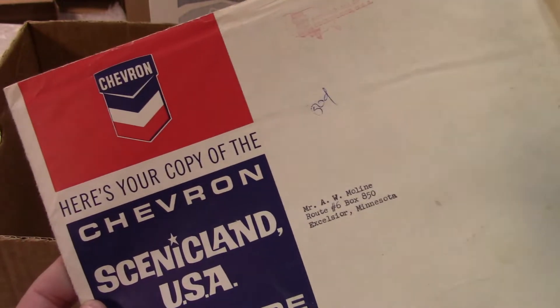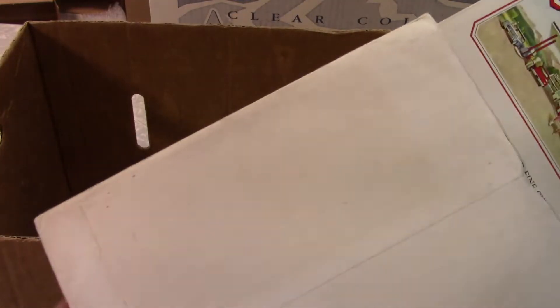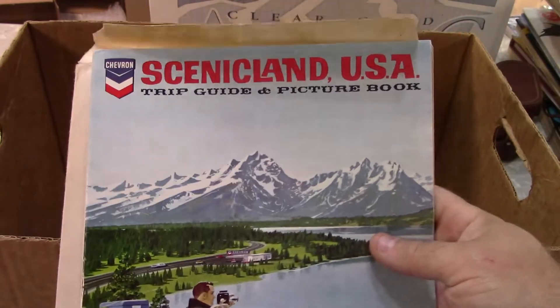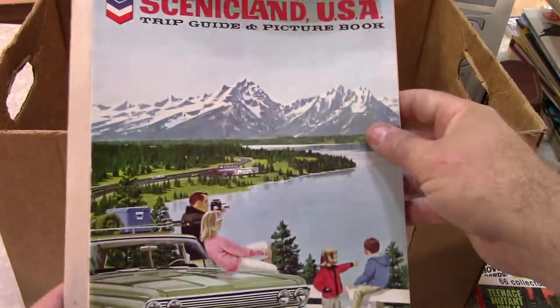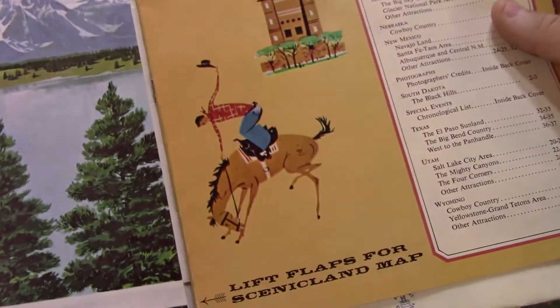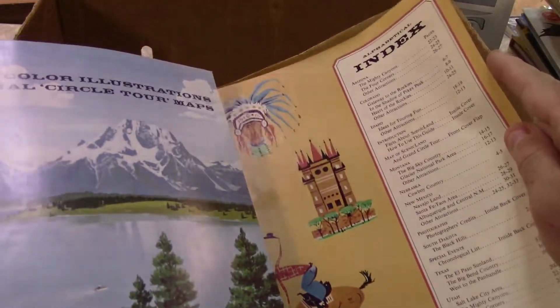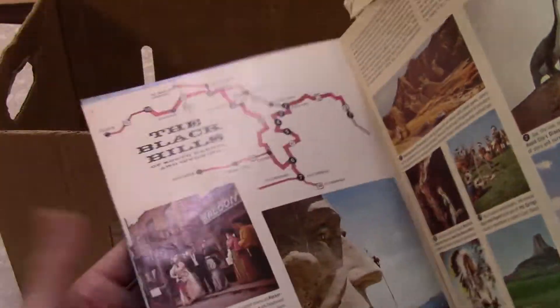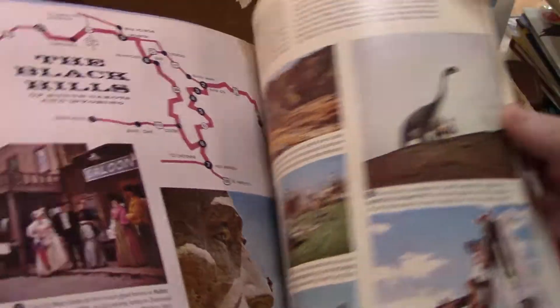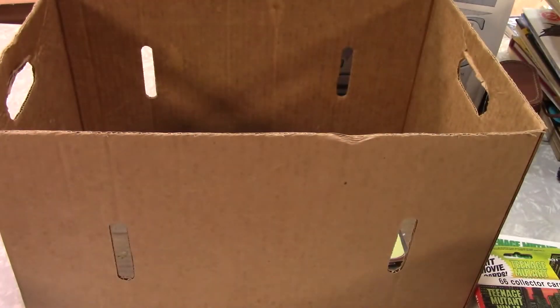This is a Scenic Land USA trip guide and picture book. You can see it's 1960s — I can't remember the exact date. Really good shape. I don't see a lot of Chevron stuff, and it's not quite as good a seller as Mobil gas items, but it's got the Black Hills, so it's regional from where I'm at, and the Black Hills stuff is somewhat collectible on old tourist items.